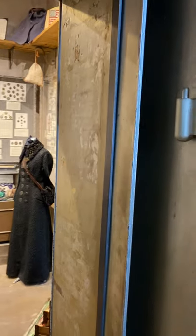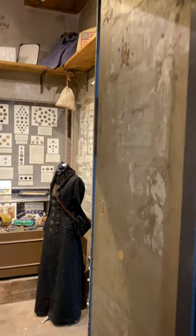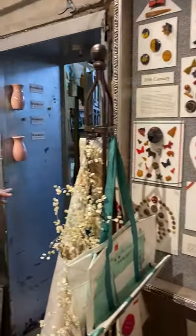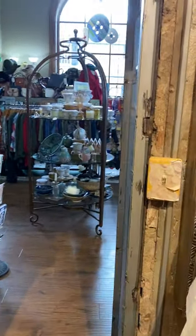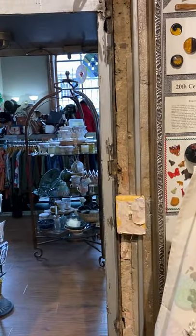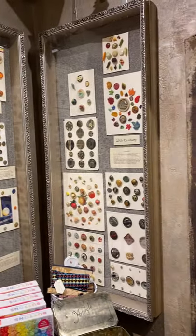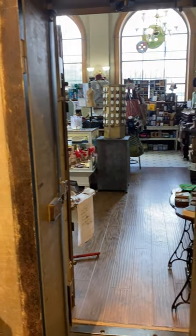Come on in. You can see the thick bank vault walls. The vault is unusual because it has two doors, which I really like. I'm a little claustrophobic and I like to know there are two ways out. That's because there was a steel divider between the two areas of the vault — one side had the two safes, and the other had the safety deposit boxes. But now it's filled with buttons.